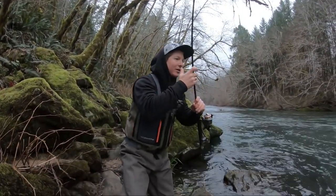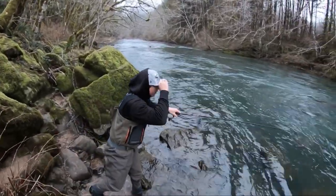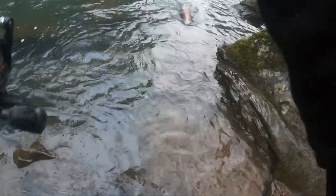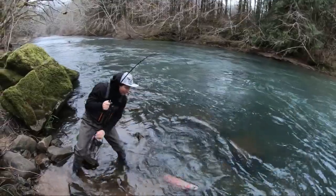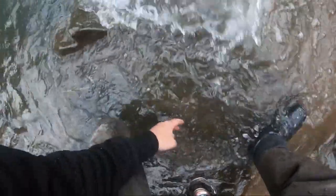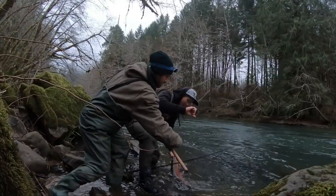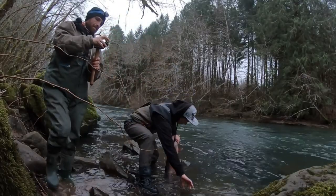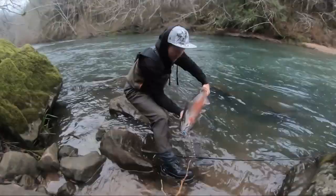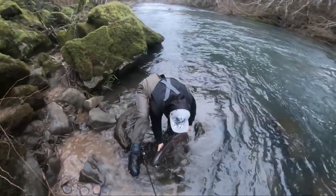Of course the spinner works. We're just going to take your picture and let you go. That's a beautiful fish. Look at the color on it — he's got some really nice color on it. He does not want to be touched. There we go. He loved that spinner. So we're going to get him unhooked.